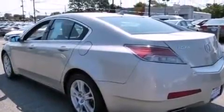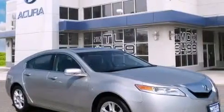The following features are also included: memory settings for the driver's seat positions so you can recall your favorite position with the push of one button, dual power seats, cruise control, leather seats, and 12-volt power outlets.